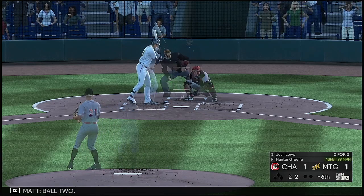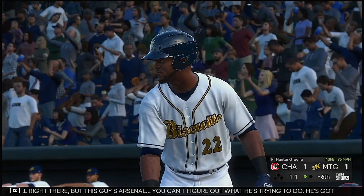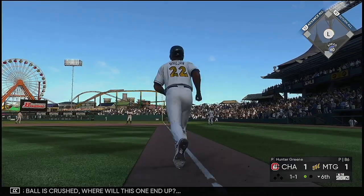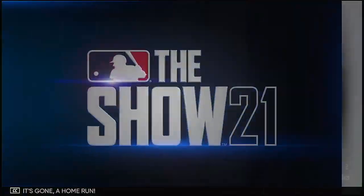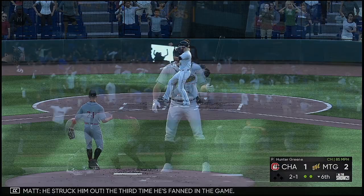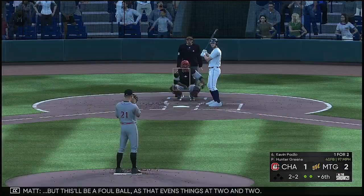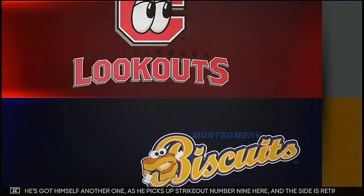Josh Lowe steps in — ball two. This guy's arsenal, you can't figure out what he's trying to do. He's got a lot of different directions he can go. Now a fastball — below the knees but he rings him up anyway, one gone. Oh my — this ball is crushed! Where will this one end up? That ball will stay fair and it's gone, a home run! Standing in now, Brett Sullivan — struck out for the third time he's fanned in the game. Next up Kevin Patlow, who singled in two trips. Swing and a line drive but that will be a foul ball, evening things at two and two. He's picked up strikeout number nine here and the side is retired.